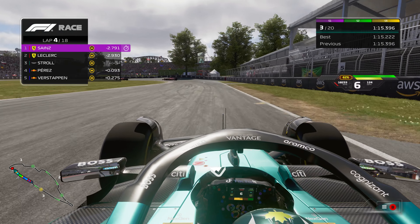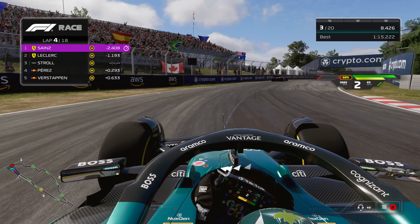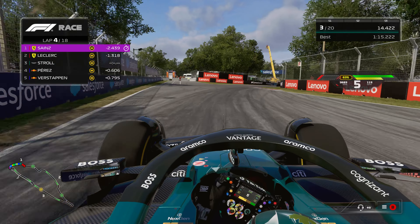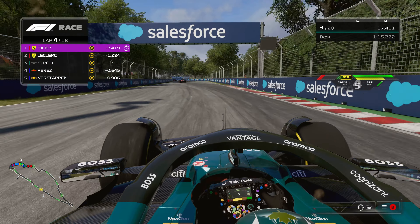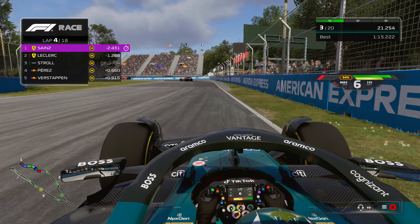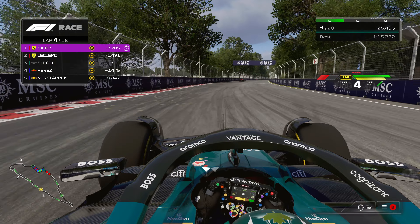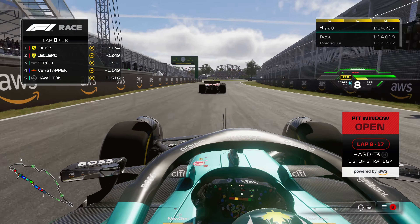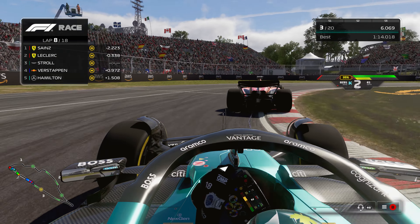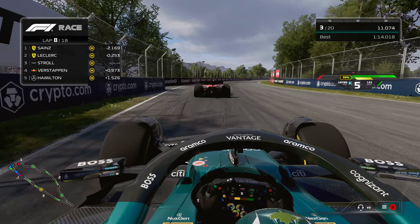On lap four, we're going to see Leclerc have a lockup in front of us, giving us a good opportunity to make up a lot of time on the Ferraris. I get a little too excited and almost spin it out, but we saved it and still made up some good time on Leclerc. By lap eight, we've decreased that gap quite a bit and are hot on his tail.